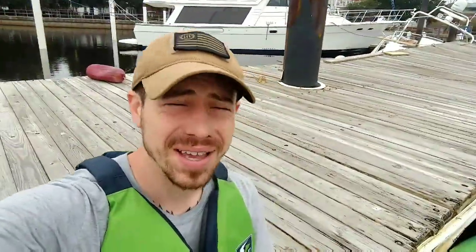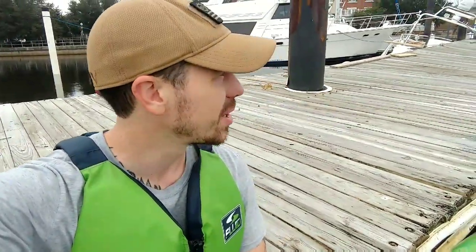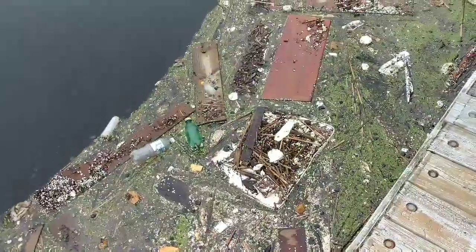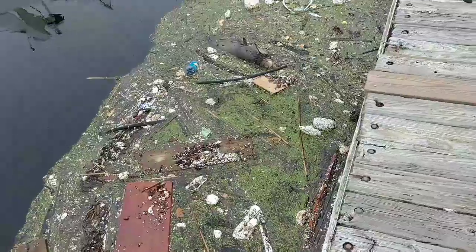Today I wanted to get in my yak and kind of scout out the waters here in New Bern. They had a lot of flooding probably about a week ago, and so it's just the aftermath. I'll show you some footage — lots of dead, nasty fish. This water is icky right now.